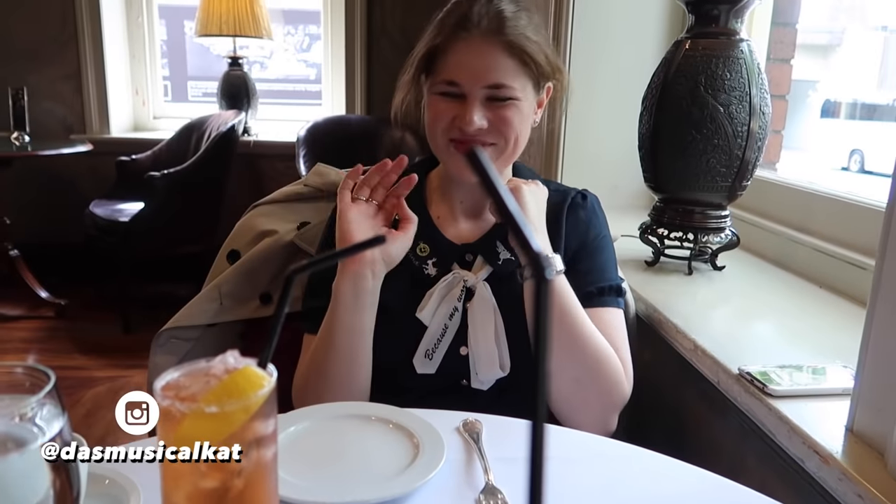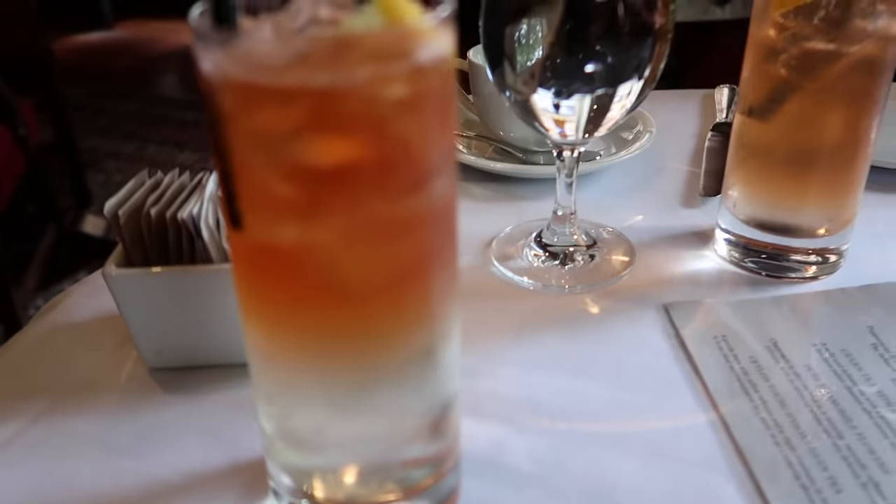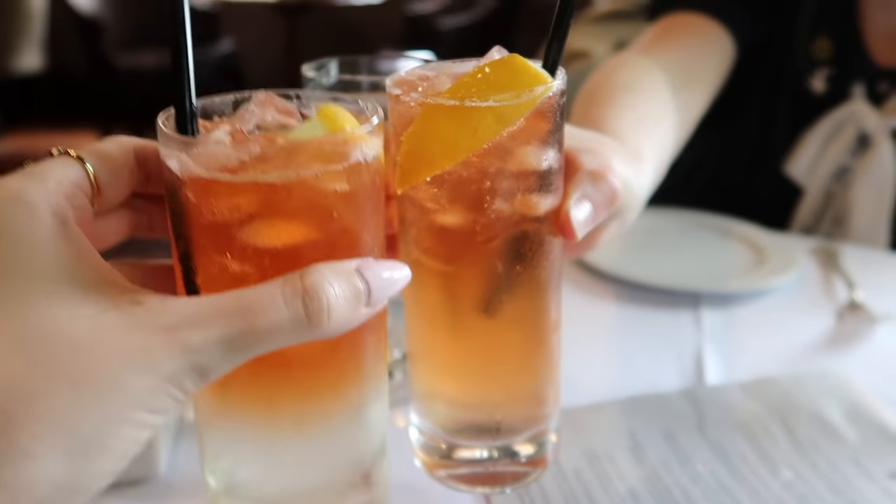I'm here with Kat and she's got this really cute top on that she got in Japan — very cute! We both got lemon, lime and bitters — it's like my favorite drink. Cheers!